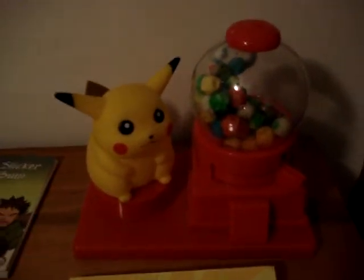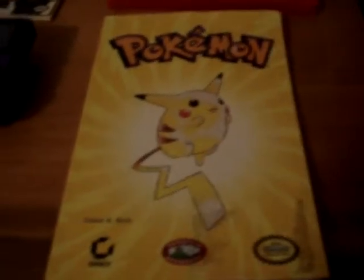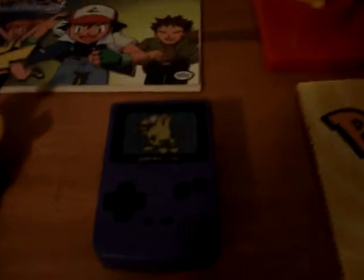He is getting the Pikachu gumball machine, the Pokemon handbook for the original Red and Blue series, the Elie Kid Game Boy toy which comes with the Drowsy cartridge, and the Elie Kid see-through plastic thing — I'm not sure what it is.